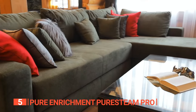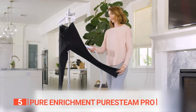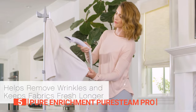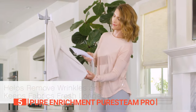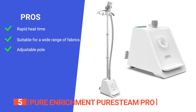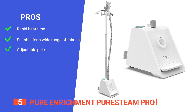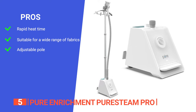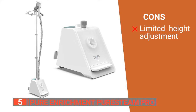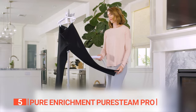Whether it's clothes, bedding, curtains, or upholstered furniture, the Pure Steam Pro handles it all, saving you time and keeping fabrics fresh. It is backed by an industry-leading five-year warranty. Its pros include a 45-second heat-up time, multiple steaming levels for a wide range of fabrics, and a compact portable design. One con is a lack of vertical height adjustment, limiting use for longer garments. Overall, it is a must-have convenient alternative to traditional ironing.